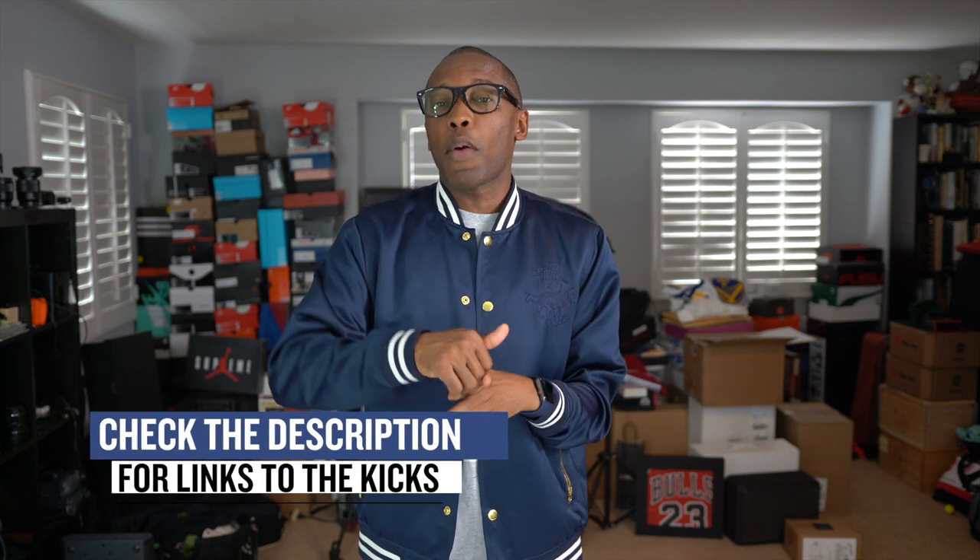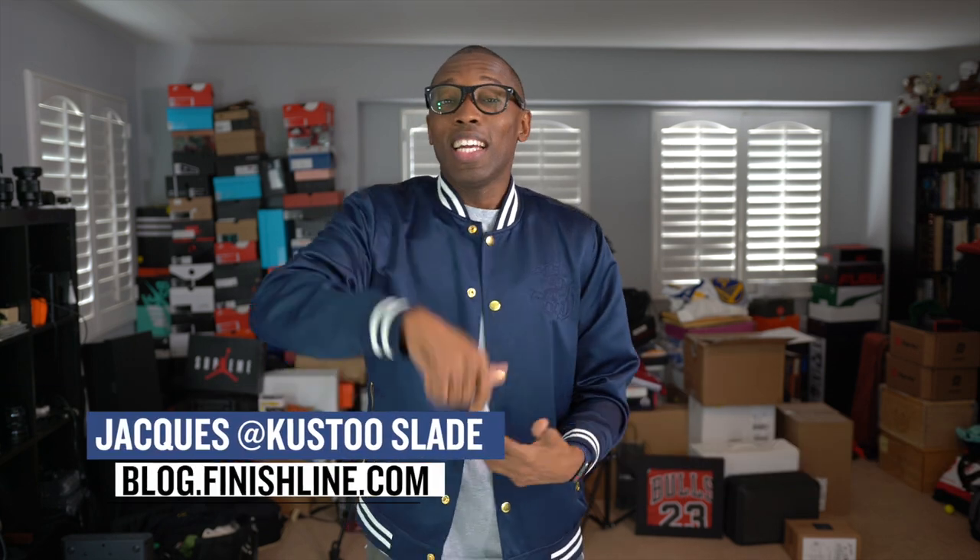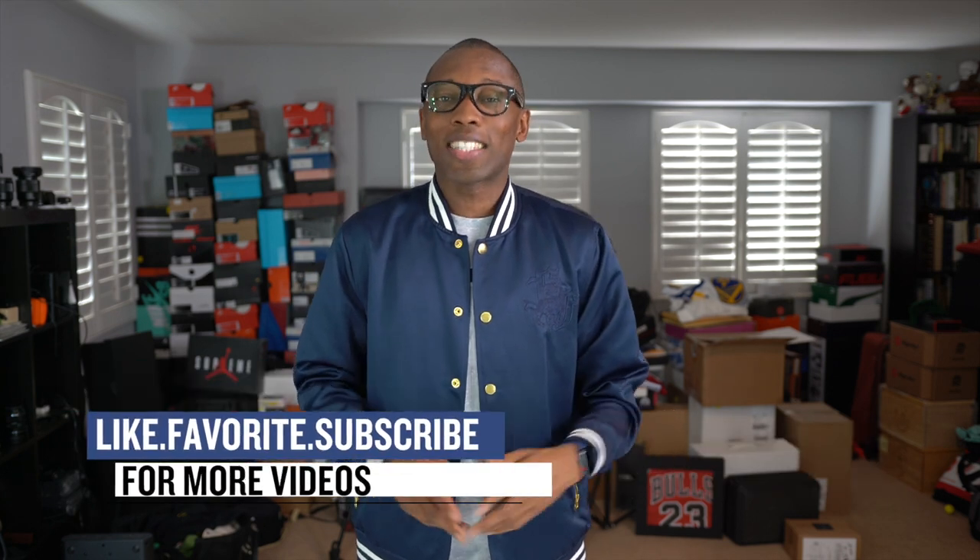That's going to do it for the show today. As always, I wanted to make sure I gave you guys stuff you would definitely care about. Check down in the description for links to all of the shoes I talked about in the video today. I am Jacques Slade. This is the Heat Check presented by Finish Line, and as always guys, I appreciate you. I'll see you soon.